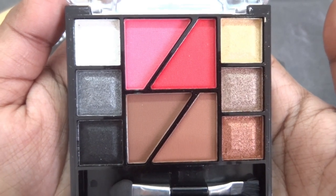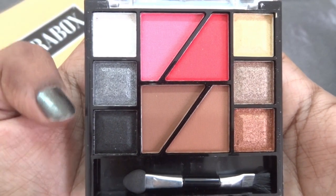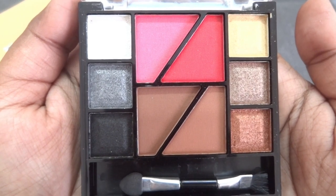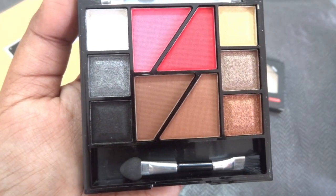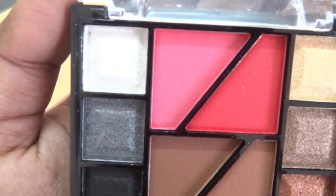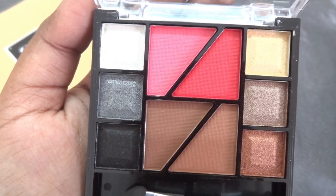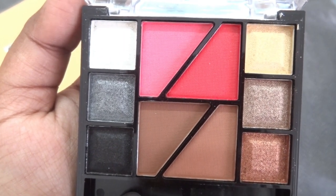There are a total of 10 shades — 4 matte and 6 shimmery ones. Just look at those shade combinations! I have actually bought separate quads with these combinations — they are the best for smoky eyes and the most used shades by any makeup lover. The two matte brown shades are for filling in eyebrows or contouring, and the two blusher shades are very pretty — one bright pink and one muted dark pink that suits medium to dark skin tones.